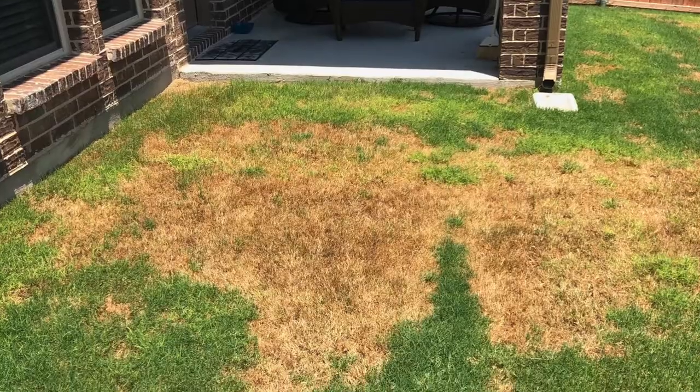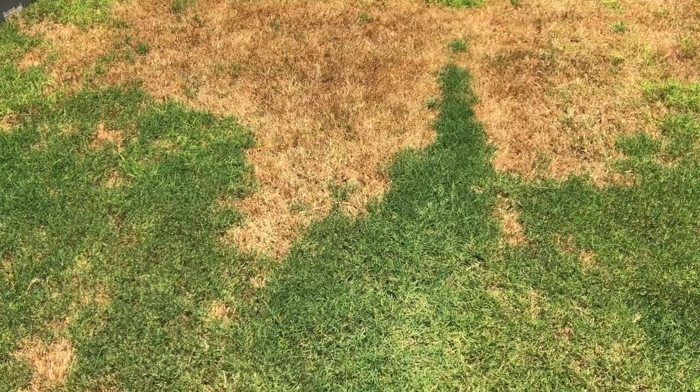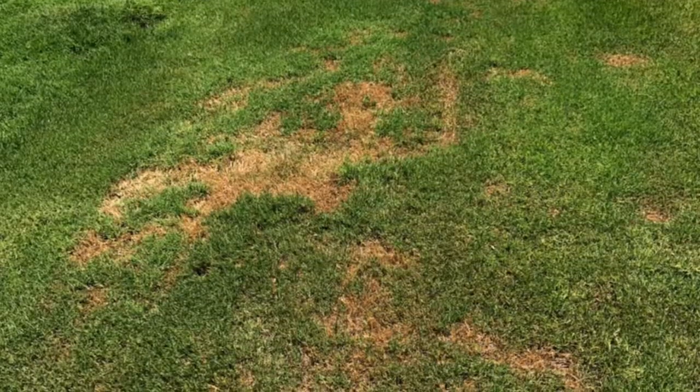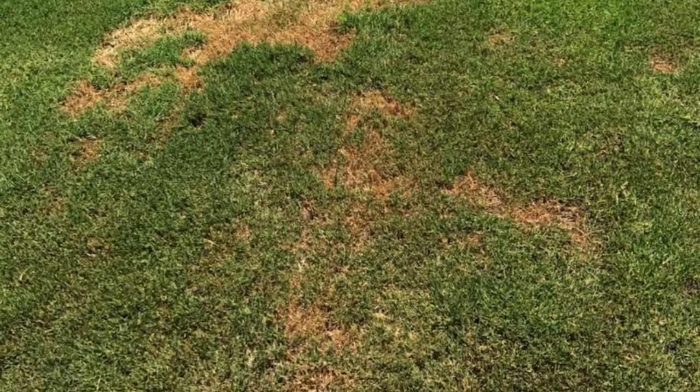So keep an eye out for this. If you start seeing anything that looks remotely like chinch bugs, you need to do something about it quick because it's actually a very easy solution — it's a one-time application and you can kill them. They're not hard to kill at all, but overnight they can do so much damage and it doesn't take long for them to really kill off a big portion of your lawn, as you can see in the pictures I posted.